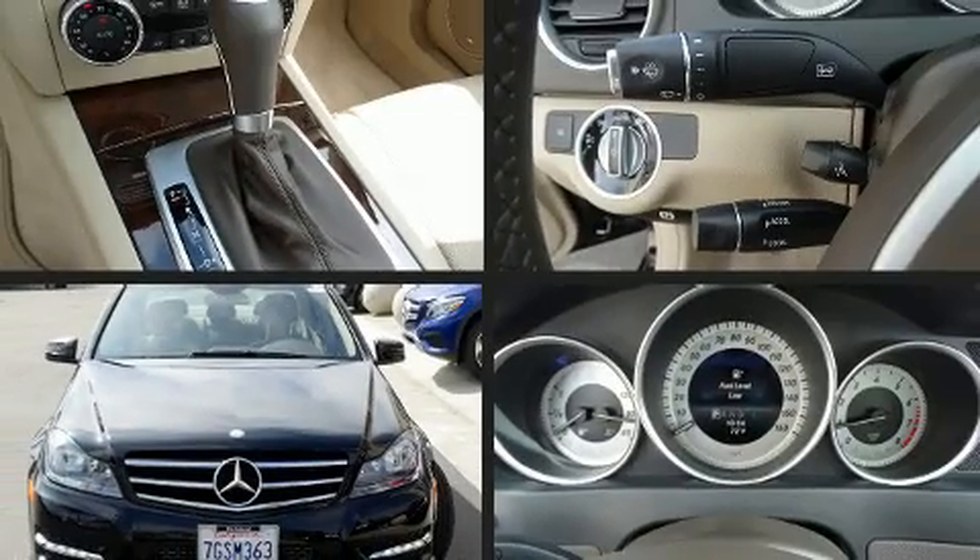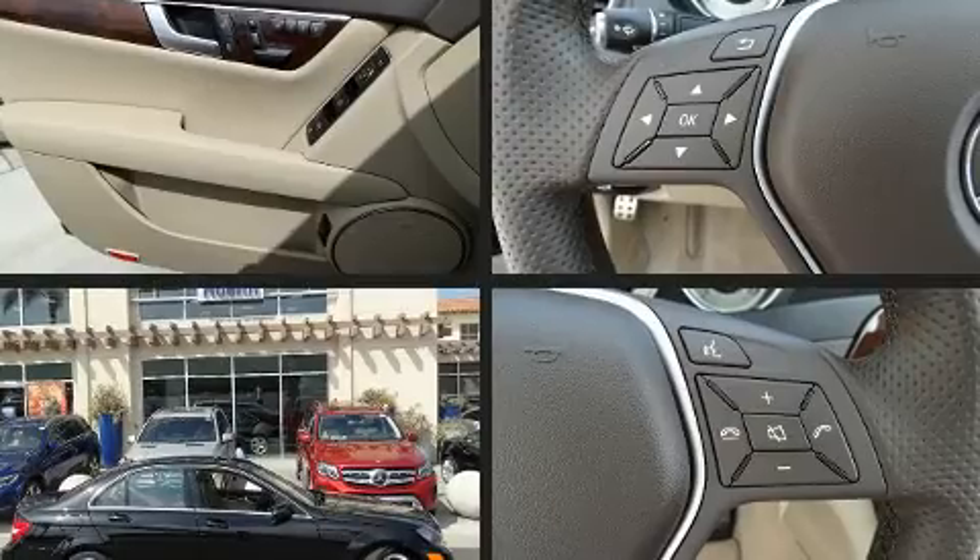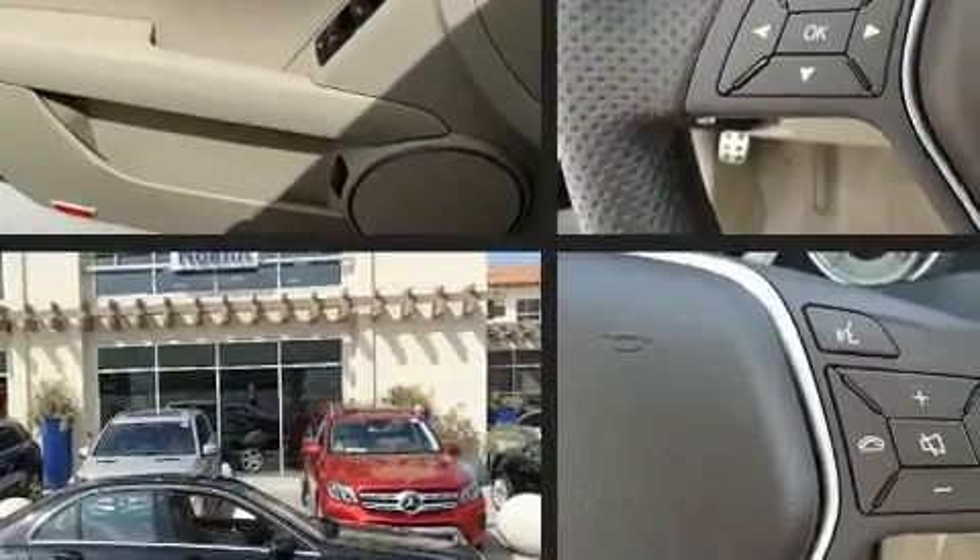Come test drive this 2014 Mercedes-Benz C-Class. With fewer than 25,000 miles on the odometer, this four-door sedan prioritizes comfort, safety, and convenience.